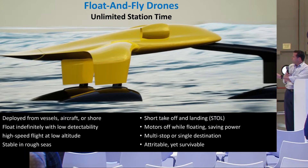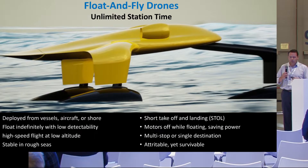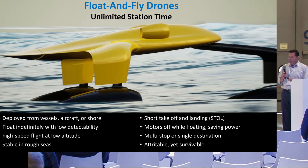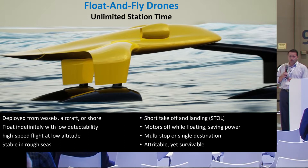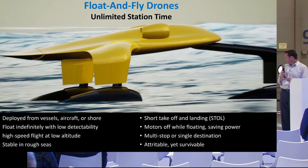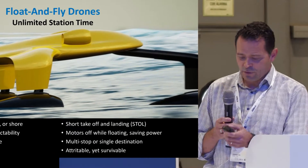When we're floating in the water, the horizontal midline of the vehicle is where the water comes up to that level. We can fly at high speed at low altitude — stable in rough seas. We have a short takeoff and landing. The motors are off while we're floating, which is how we save power. We can have multiple destinations or just a single destination, at a cost point where we can be attritable yet survivable.